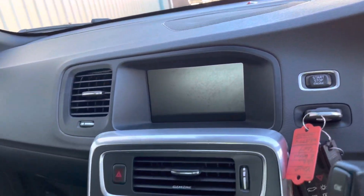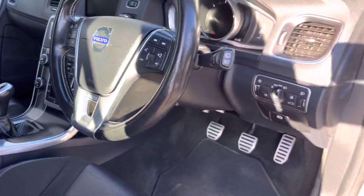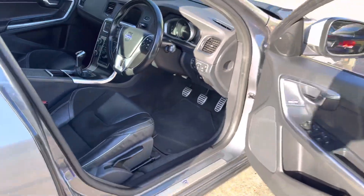It's got the sat nav, Bluetooth for your phone, digital radio, climate control, heated seats, and cruise control — really is a high spec.